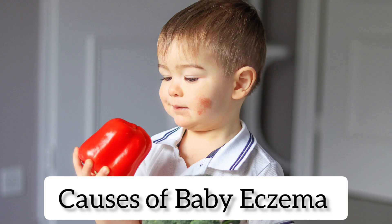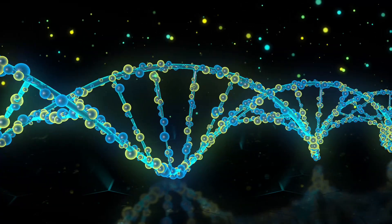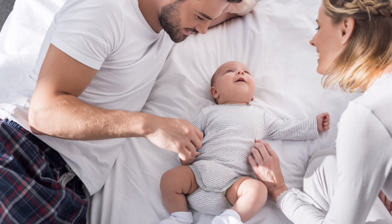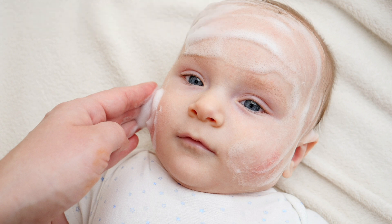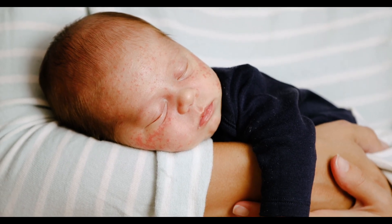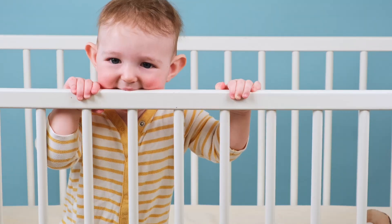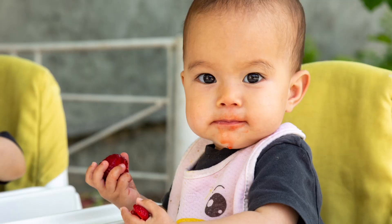Baby eczema is caused by a combination of factors, including genetics, environmental irritants, and an overactive immune system. Eczema can be caused by genetics, as it is often passed down from parents to their children. Babies may also be exposed to irritants in their environment, such as soaps, detergents, and perfumes, which can irritate their skin and trigger eczema. Babies who have an overactive immune system may be more likely to develop eczema, which can be caused by allergies or sensitivities to certain substances, such as foods, dust mites, or pet dander.